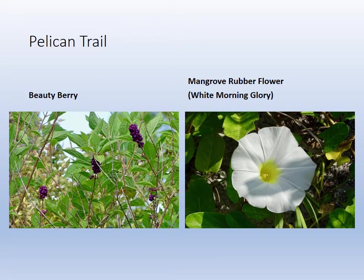Beauty berries — one of my favorite plants. They make jam out of them. And look on the right, we got the white morning glory variant that we saw growing on the beach as well in the video. They're beautiful flowers. And the beauty berries — they grow these little bunches of berries and they're really pretty.